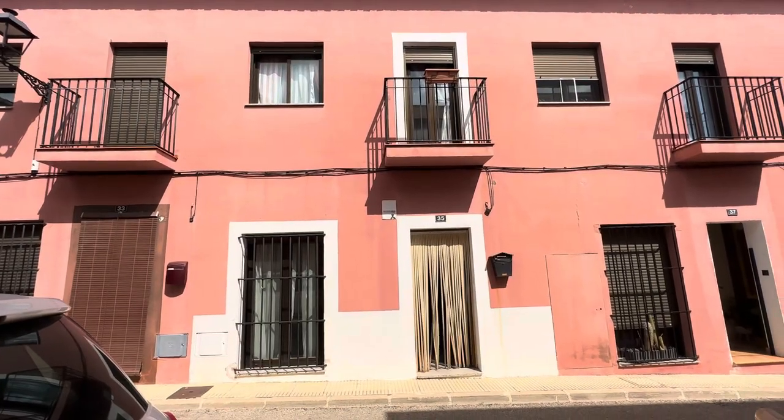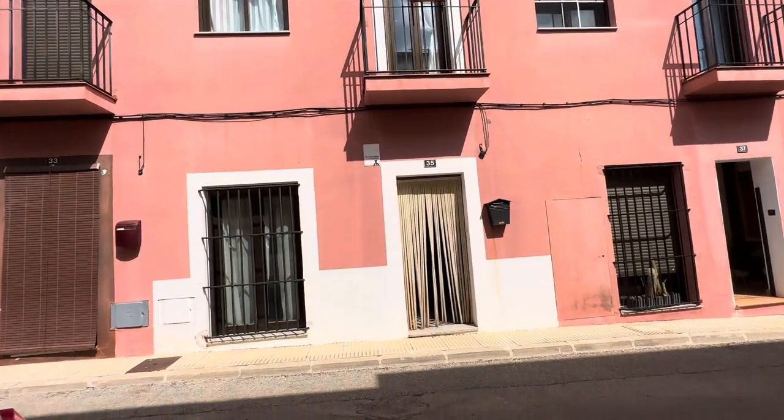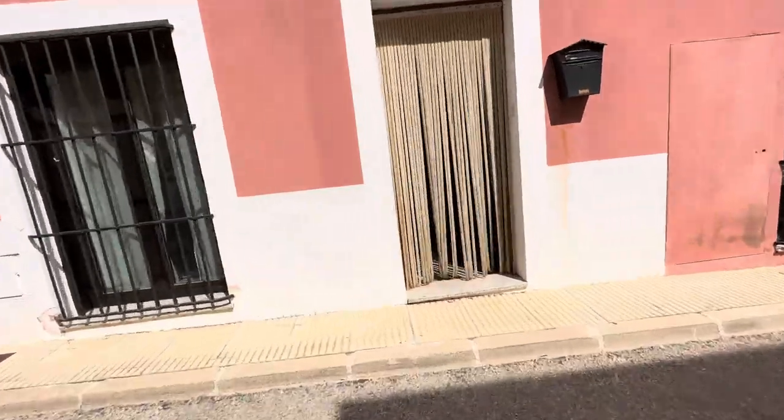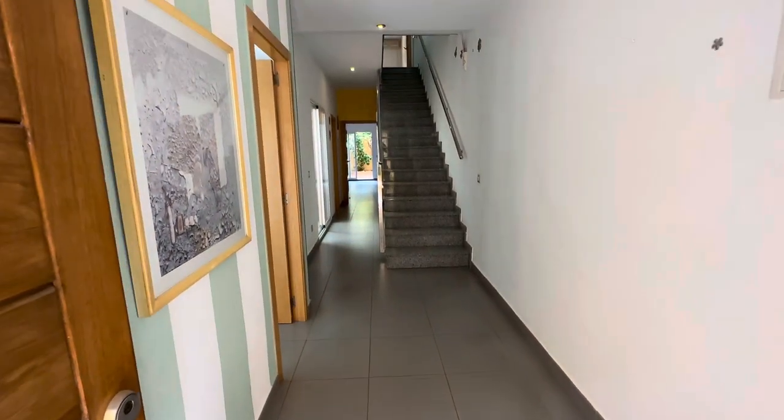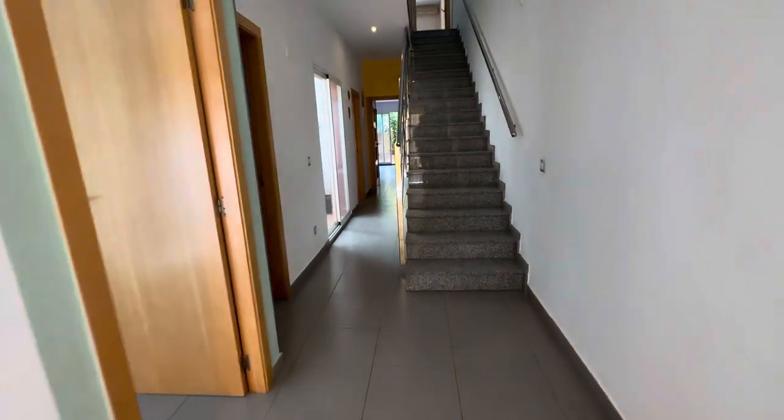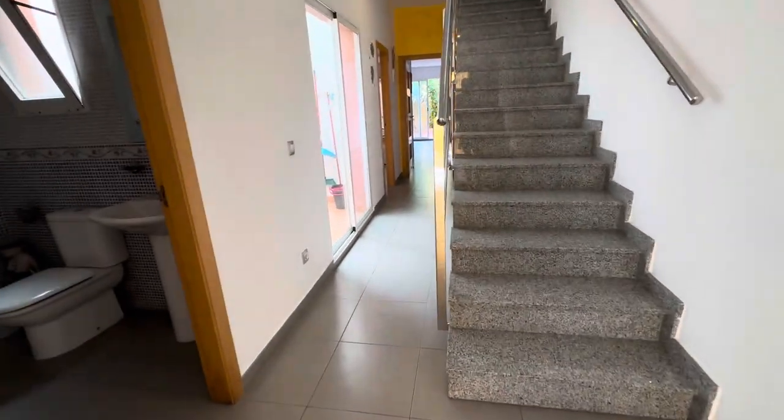Hello, I'm Vanessa from Hello to Spain and I am in Santisteban. I'm at this very beautiful, modern house which is very spacious indeed. We have four bedrooms in total and I'm going to take you straight through to the sitting room first.